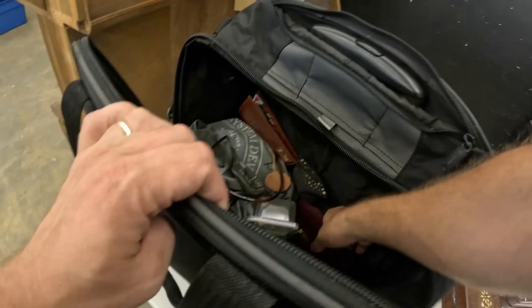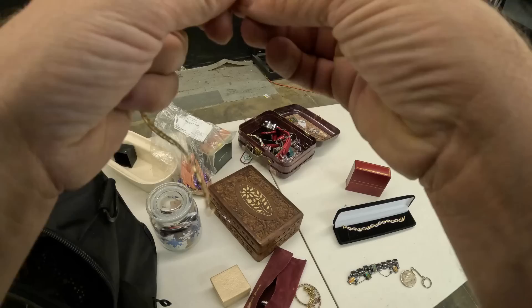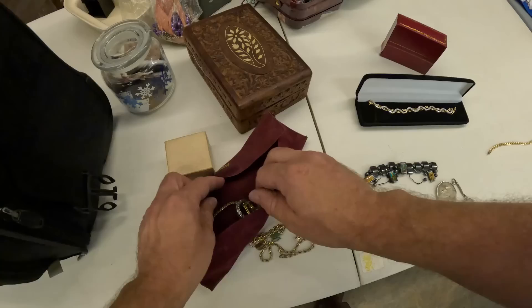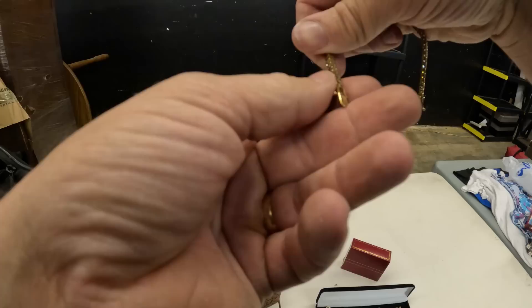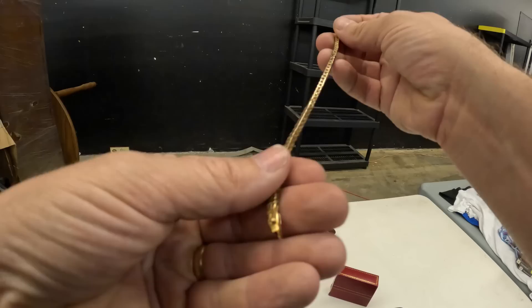We're trying to see what everything we have before we get to this other case. Fine gold jewelry — this looks like gold right here. Definitely looks like gold and it's got a mark in there. This is definitely gold, it's just a matter of whether it's 10 carat or 14 carat or even something different. This looks gold too. What does that say? It might be 925 — it might be silver. I'm thinking that's actually silver.